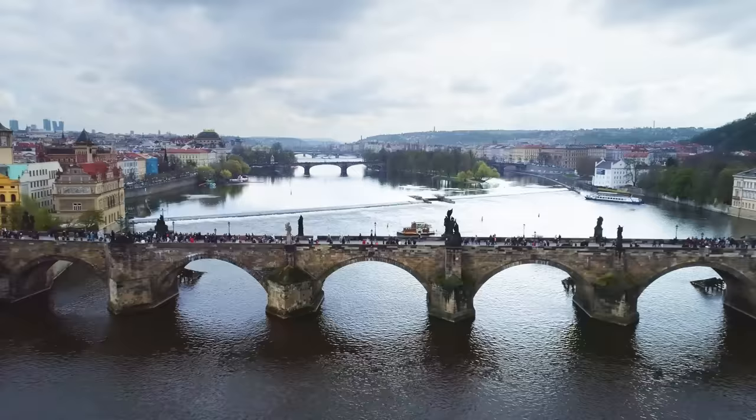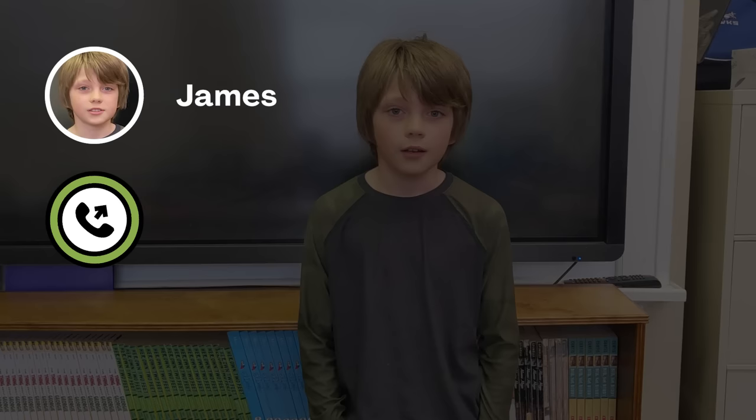And others, like this stone bridge in the Czech Republic, that have been standing for a long time. Someone named James has a question about bridges. Let's give James a call now.